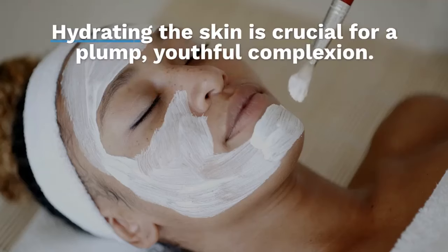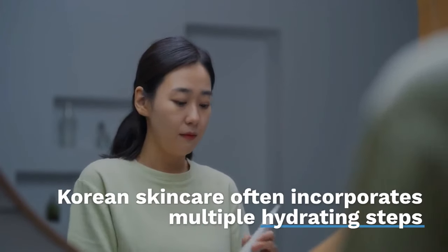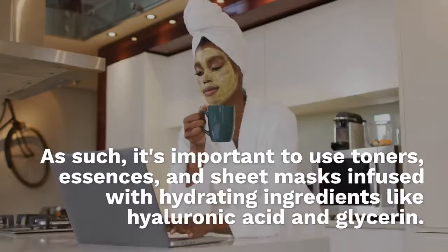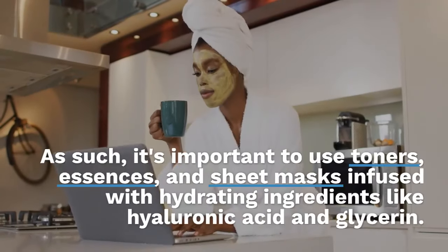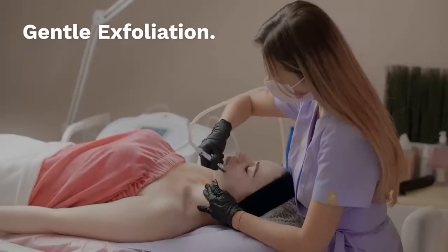Four: hydration is key. Hydrating the skin is crucial for a plump, youthful complexion. Korean skincare often incorporates multiple hydrating steps, such as using toners, essences and sheet masks infused with hydrating ingredients like hyaluronic acid and glycerine.